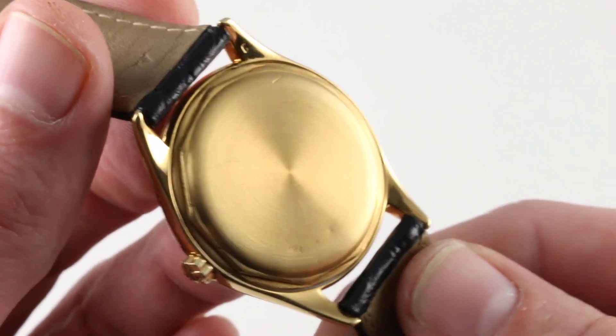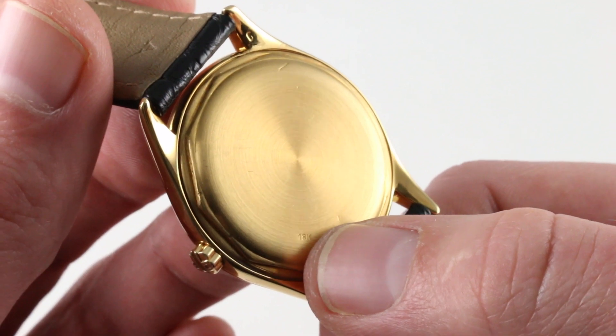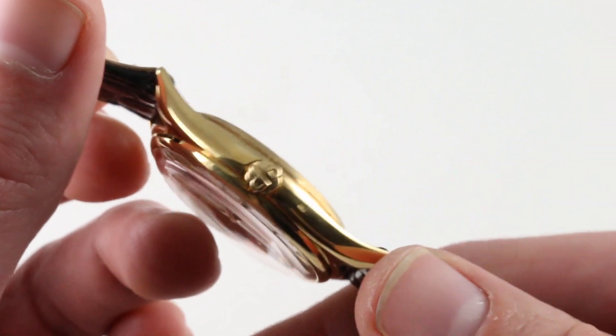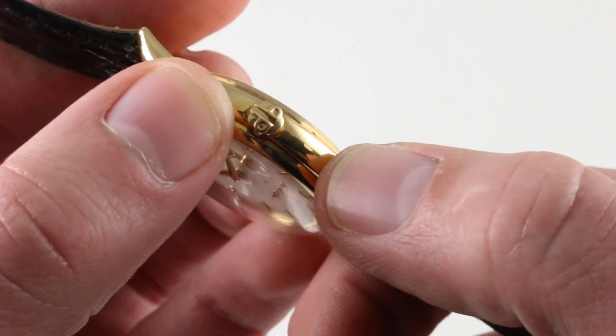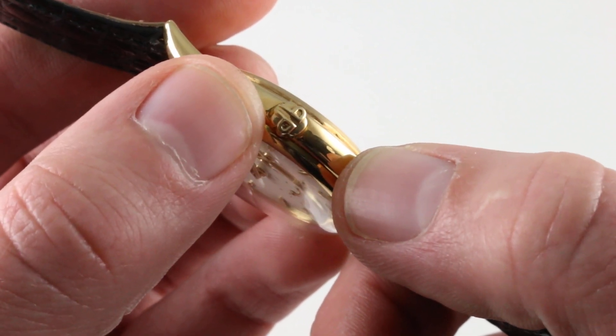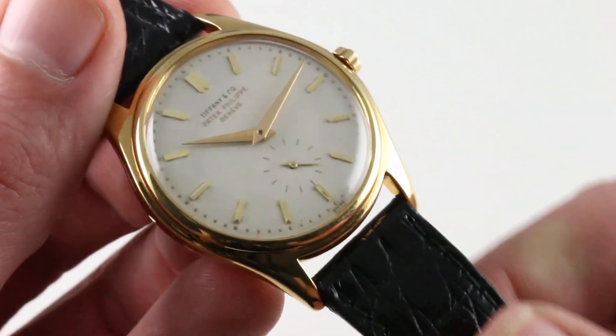You can see the proper screwed-in case back with original 18-carat hallmarks blazing. This watch is still quite intact from a marking basis, and you'll note the original opposed back-to-back Patek Philippe period double-P crown still present and correct.